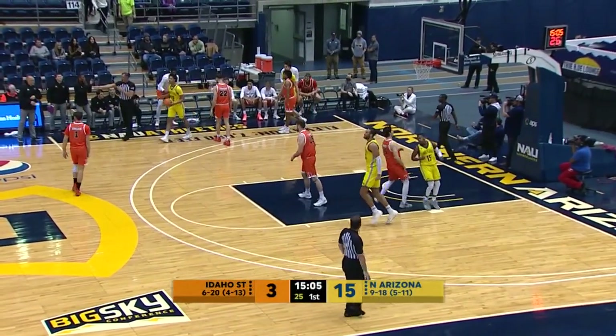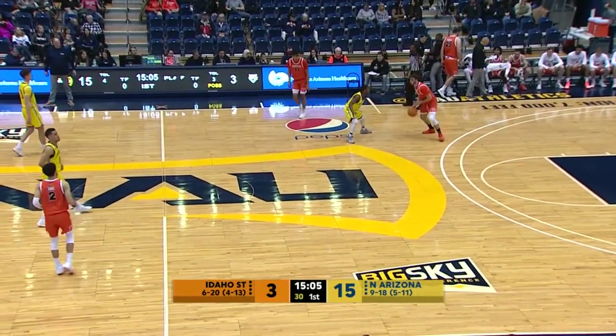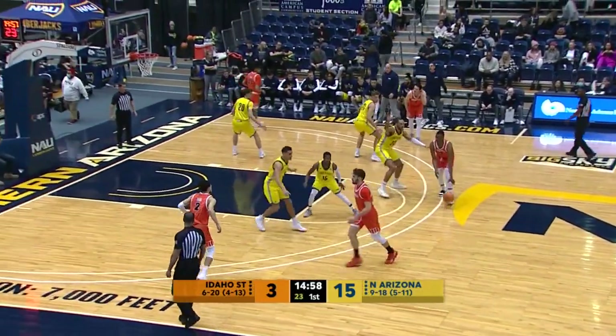Lumberjacks turned the ball over. 12 points per game, their leading scorer — Daxton Carr, out of Pocatello, Idaho. He's also checked into the game along with Malik Porter, a Phoenix product out of Cesar Chavez High School.